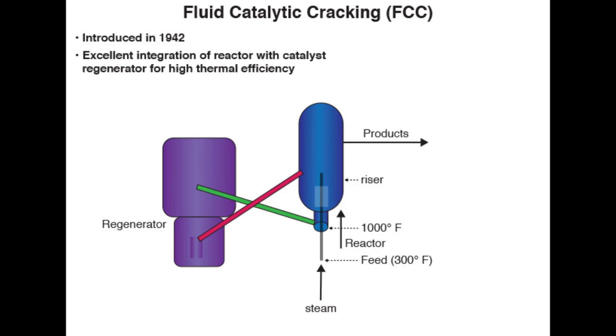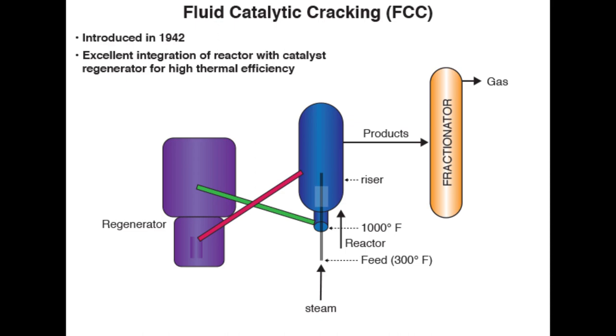The products are sent to a fractionator after going through a series of cyclones to separate the small fluidized particles of the catalyst. In the fractionator, the products, as usual, are separated into gas, gasoline, light cycle oil, heavy cycle oil, and finally, the heaviest fraction — decant oil.